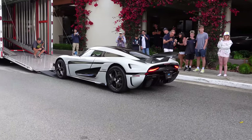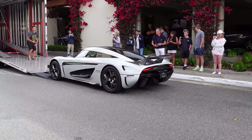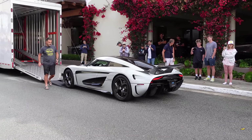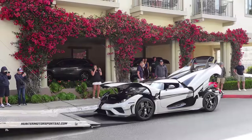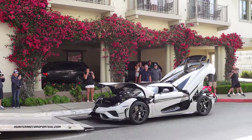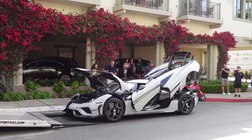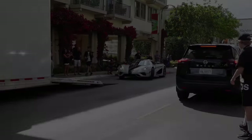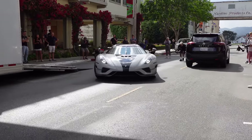Alright, good morning everybody. It's Wednesday here in Monterey. Here's our first stop of the day. Here comes the Regera off the truck, onto the streets of Monterey.